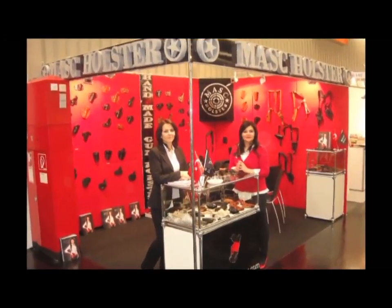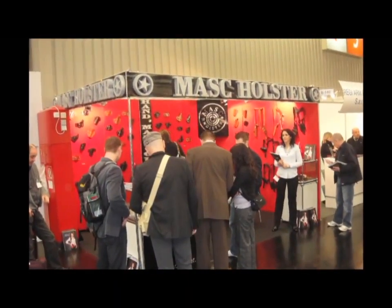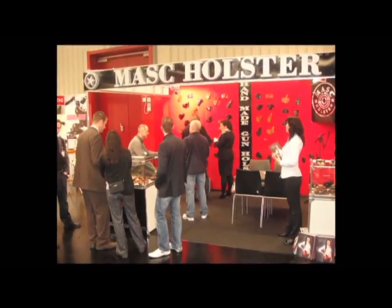Mosque Holsters participates every year in Germany's IWA Classic and Outdoors, the biggest international fair of the sector, and displays its products in the world market.